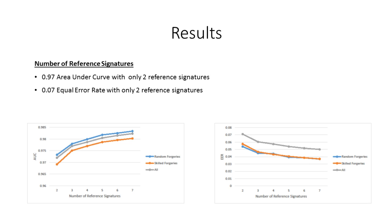Finally, we compared the results obtained using different amounts of reference signatures, and found that we were able to obtain an area under the curve of 0.97 and an equal error rate of 0.07 with just two signatures. We also found that the performance of the system improves by increasing the number of reference signatures.